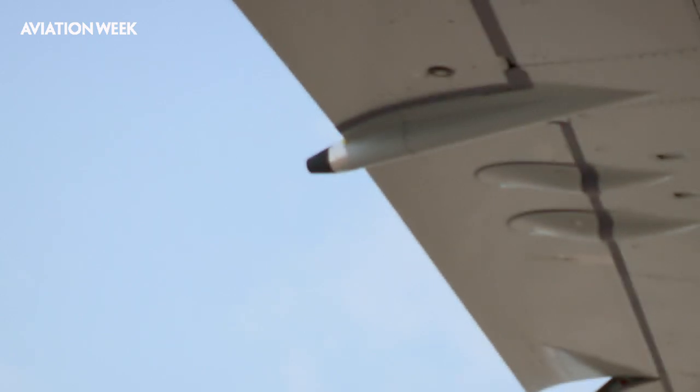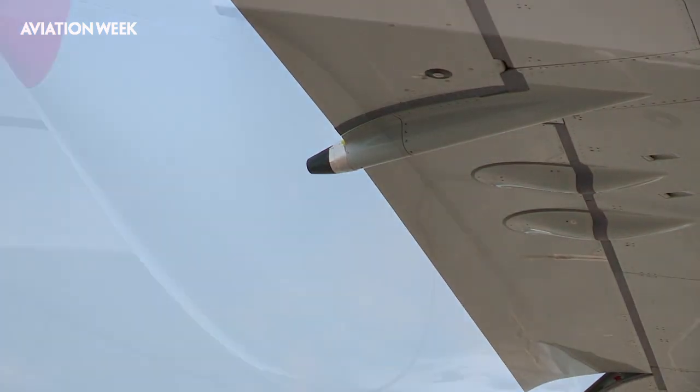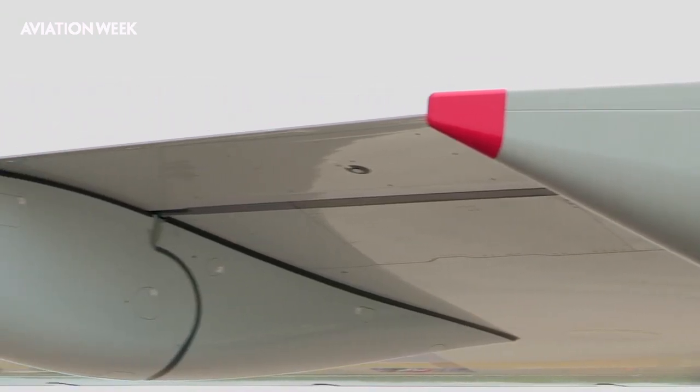It's a very clever, simple system which relies on the actuation of the trailing edge in such a way that lift is distributed across the chord and span of the wing in a better way for cruise efficiency.